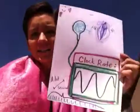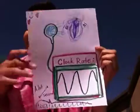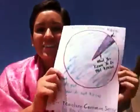Finally, computers are also complicated because the clock rate of a computer is determined by an oscillating crystal. I hope you learned something that you didn't know you didn't know.